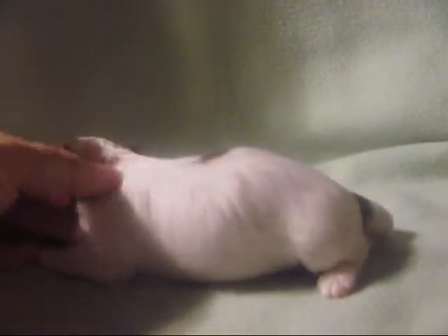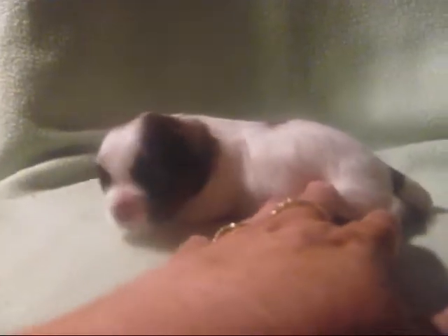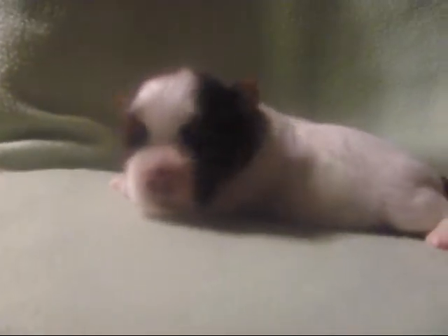This litter was born on August 5th. Today is August 16th. He's all white on one side. He has a great little face there.